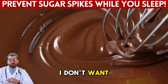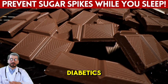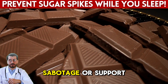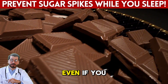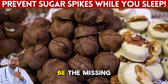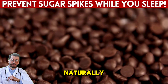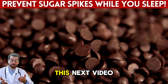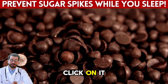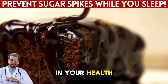Before you go, there's something important I don't want you to miss. I'm leaving a video right here on the screen that reveals specific eating strategies for diabetics that most people have never heard about. It dives into food combinations that can either sabotage or support your blood sugar, even if you think you're eating healthy. If you've ever felt confused about what really works at mealtime, this video could be the missing piece you've been looking for. Click on it now and see for yourself how just a few adjustments can lead to a dramatic improvement in your health and energy.